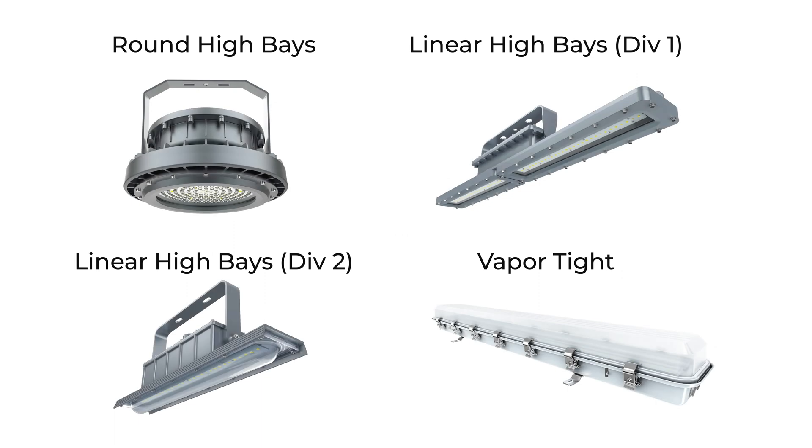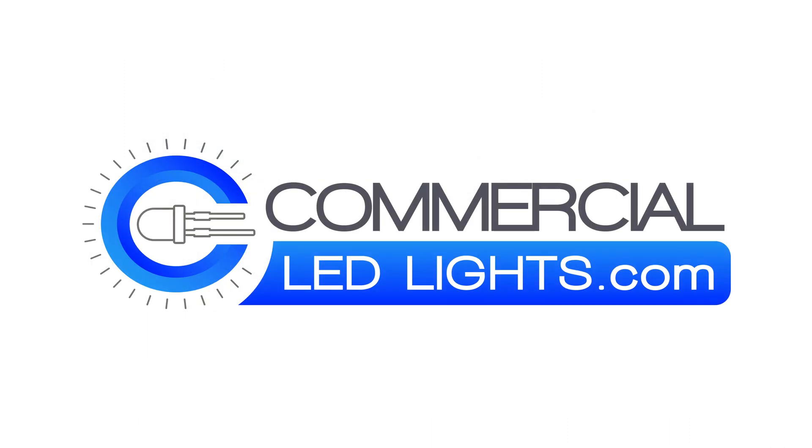We carry a variety of other specialized explosion-proof lights in order to accommodate the individual needs of virtually any industrial or hazardous location. You can learn more about these explosion-proof lights at CommercialLEDlights.com.